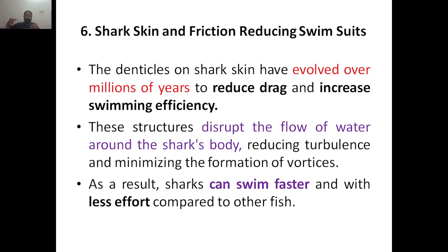Whenever you are going in water, for example going by boats, a lot of turbulence is created and vortices are formed inside the water body. If this turbulence is too much, you can't move faster. These structures disrupt the flow of water around the shark's body, reducing turbulence. Once the turbulence is reduced, that means disturbance in the water is reduced, it will definitely minimize the formation of vortices. As a result, the shark can swim faster because there is no force holding it back.